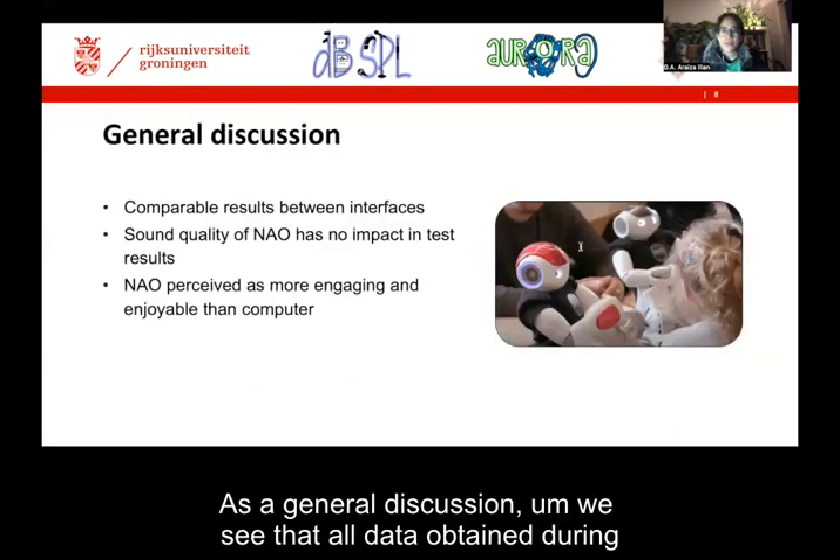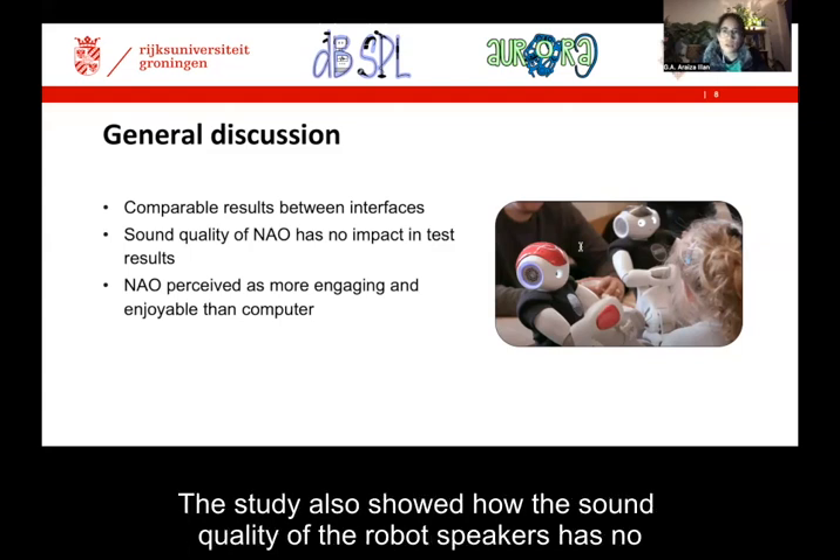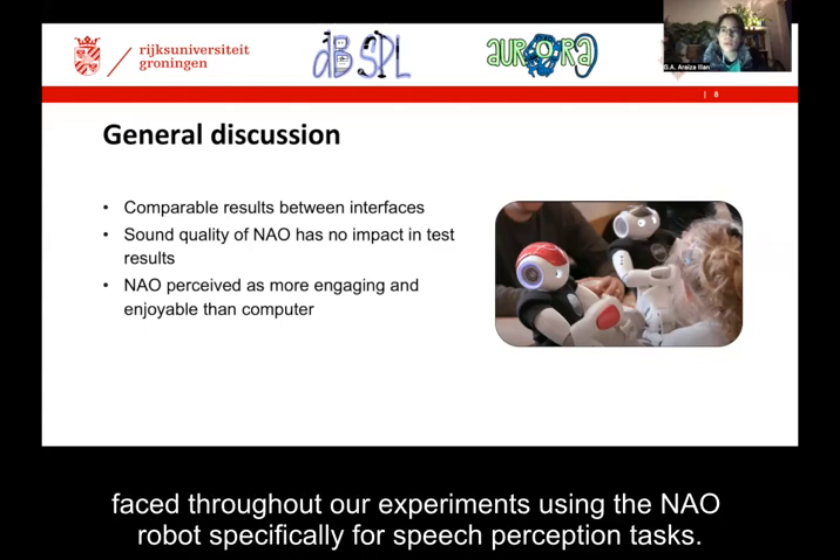As a general discussion, we see that all data obtained during this study demonstrates how the robot is functionally comparable to the computer. The study also showed how the sound quality of the robot speakers has no significant impact on the MOHI test results, which is one of the main questions we have faced throughout our experiments using the NOW robot specifically for speech perception tasks.